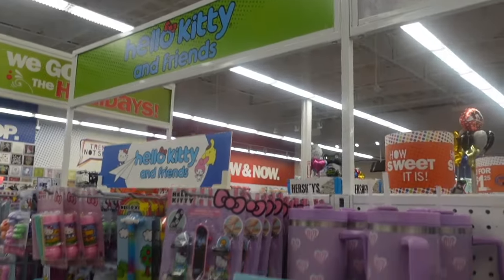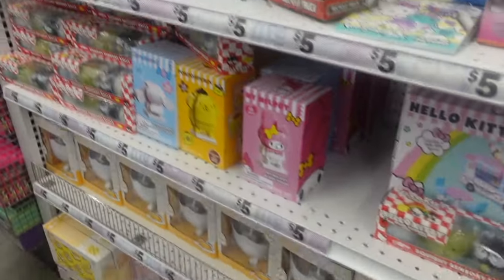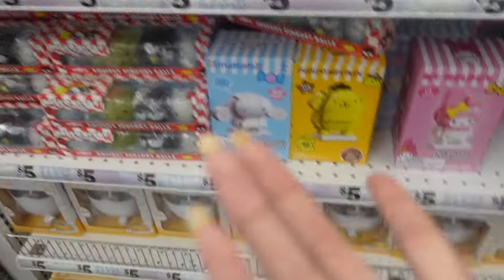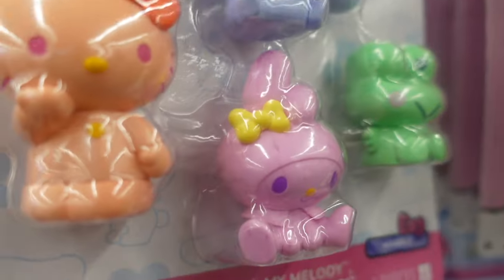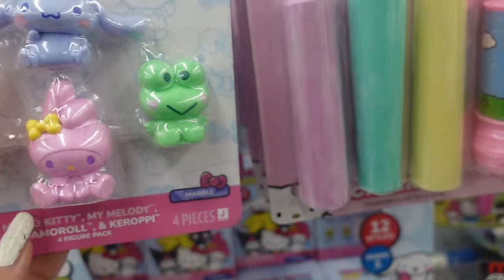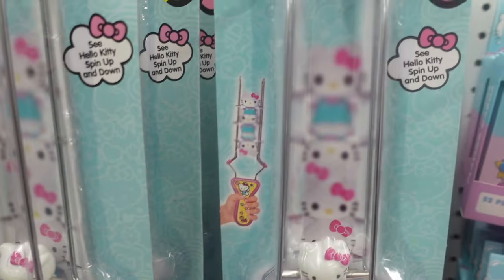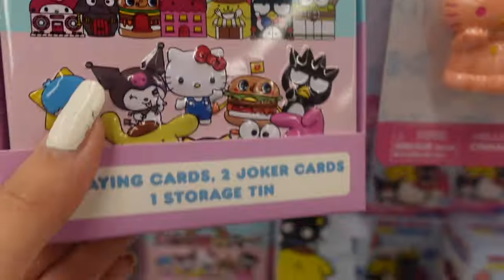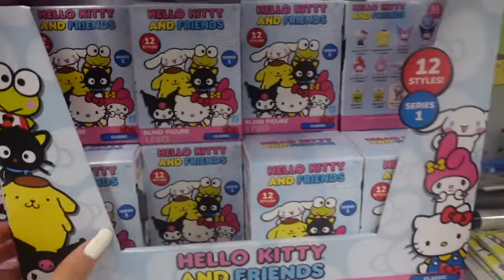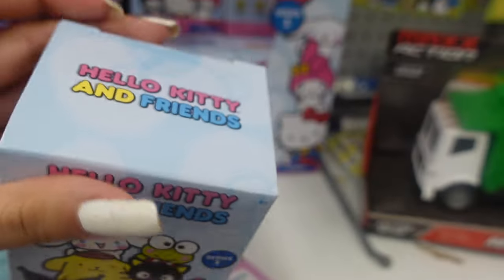You guys, this Sanrio section was packed today — they had so many new items and I didn't know where to start. One of the new items included a figurine set; it comes with Cinnamoroll, Hello Kitty, My Melody, and Kuromi. They're each different colors — Hello Kitty is orange, Melody is pink, and so on. Along with playing cards, I found a case with mystery figurines. This is series one and there are 12 characters to collect.